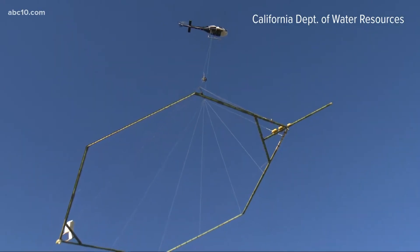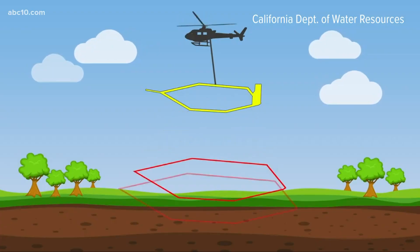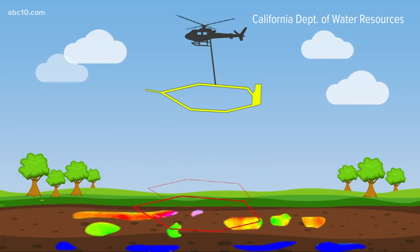The program uses a helicopter towing electronic equipment to scan below the surface, kind of like an MRI of the area.